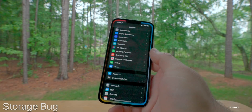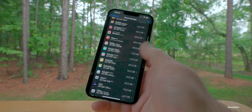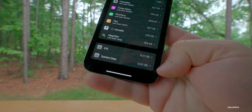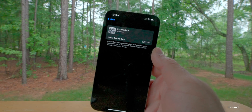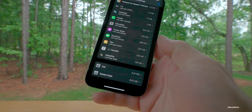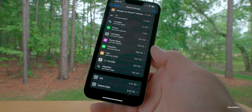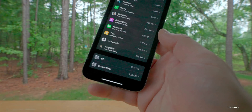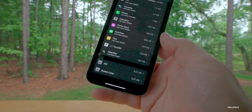The storage bug continues to be a problem for some people. Going into Settings > General > Storage, mine is currently at 9.22 gigabytes, which is pretty normal. It can vary from 9 gigabytes up to maybe 18 gigabytes and then back down to 2 — it's using data in the background. If you have 80 or 150 gigabytes showing, plugging into iTunes on Windows or Finder on a Mac and syncing your device seems to clear that out.